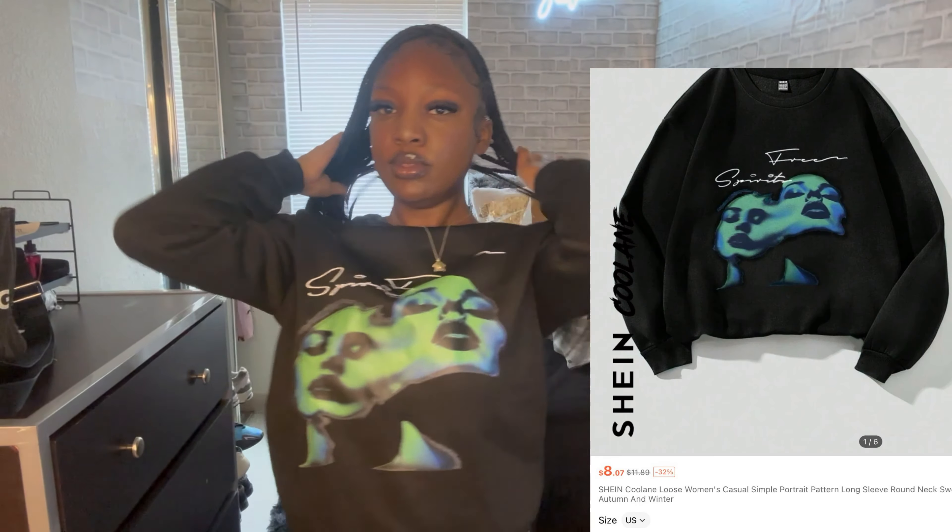What's up y'all, welcome back to my channel, it's the real JuJu. Today we have a clothing haul from SHEIN — I have lots of tops, a few bottoms, a one-piece set, graphic t-shirts, sweatshirts, we got a lot of stuff. They sent it in a box, so you know you got a lot of stuff. Let's get right into it.